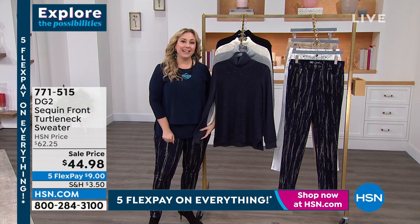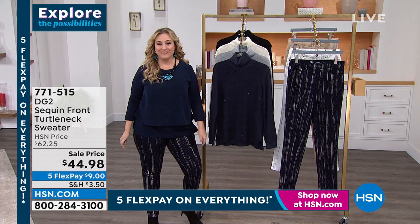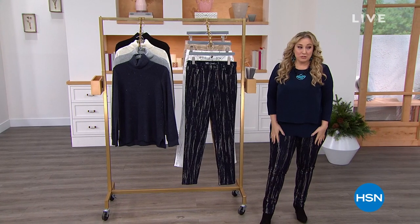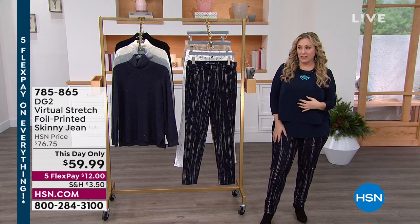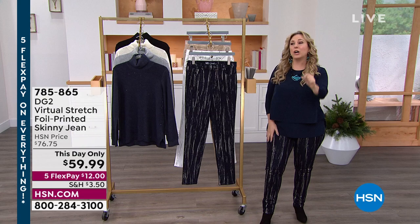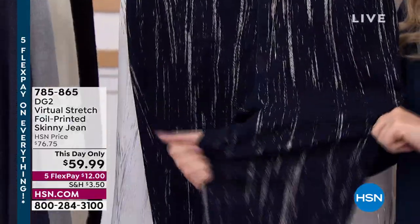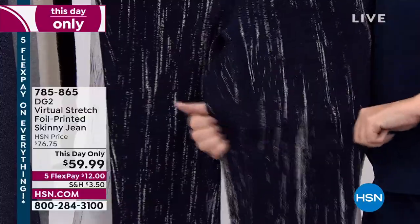Let's take a listen from Diane Gilman herself talking about virtual stretch. Virtual stretch is my personal favorite material at HSN with DG2 jeans, and it's actually the number one favorite from customers — more customer picks from the fabric and the stretch. Today only, the price goes away at the end of the day: $59.99.